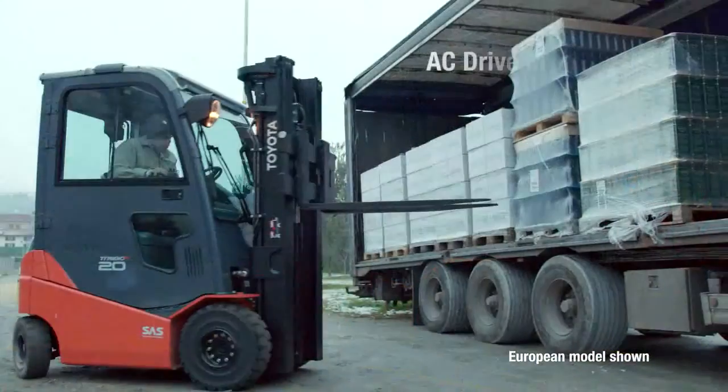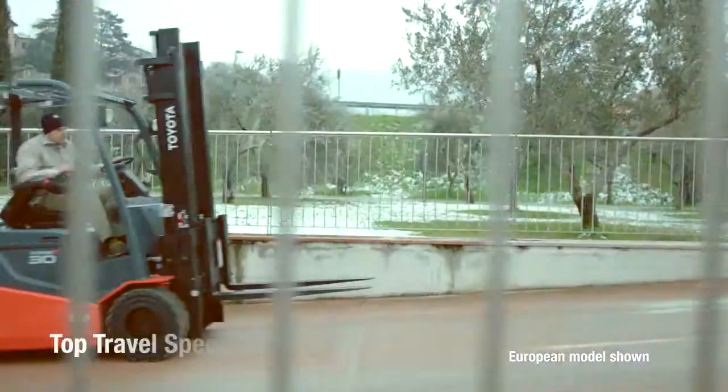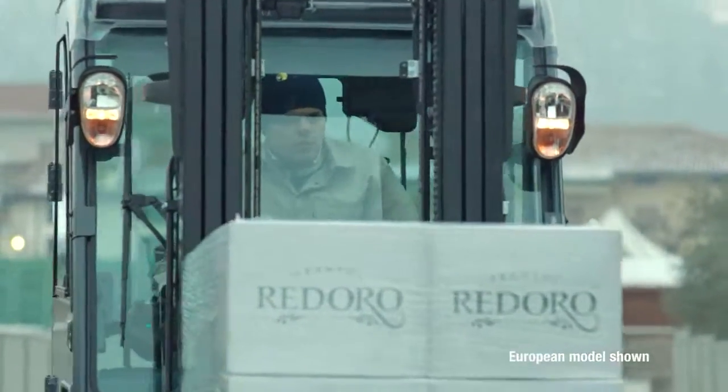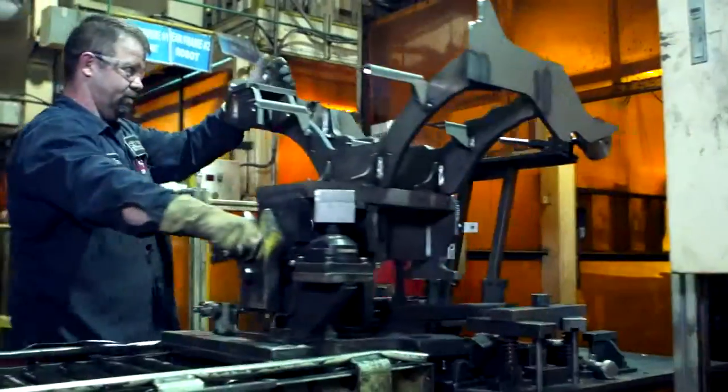Its AC drive motor, regenerative braking, top travel speeds, and other performance enhancements increase productivity, allowing you to get more done in less time. Like all Toyota-built products, the Toyota 80-volt electric solid pneumatic forklift is manufactured in the world-renowned Toyota production system.